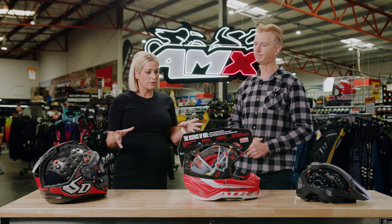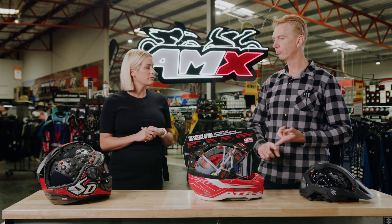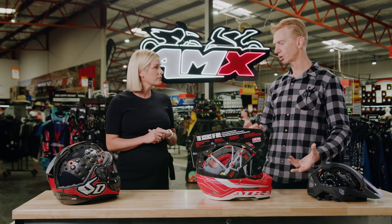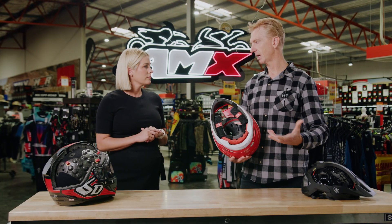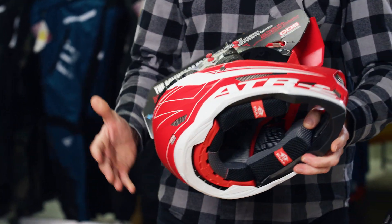And let's talk about the internal features of the helmet and how they differ between the three. So they all feature removable lining, so you can take it out and wash it. The off-road model features the emergency release in the cheek pads, so in the event of an accident you can get that helmet off without needing to move your neck. And all the helmets are really well ventilated.